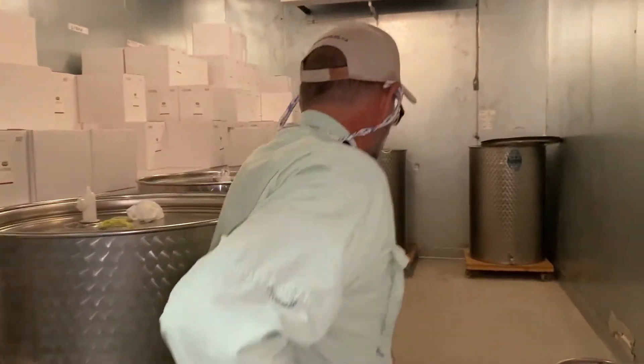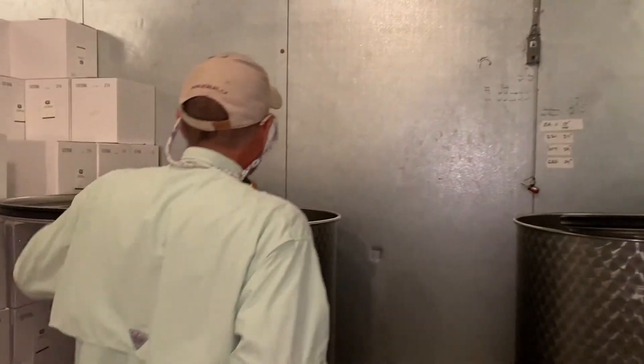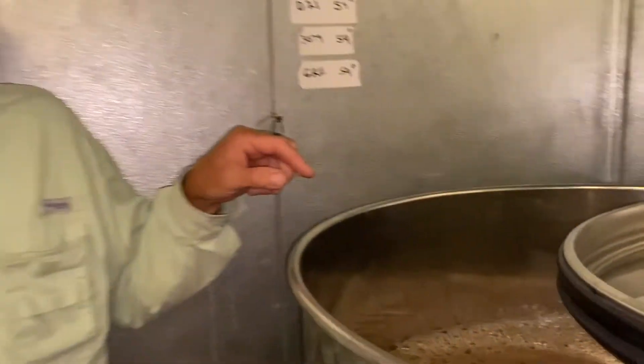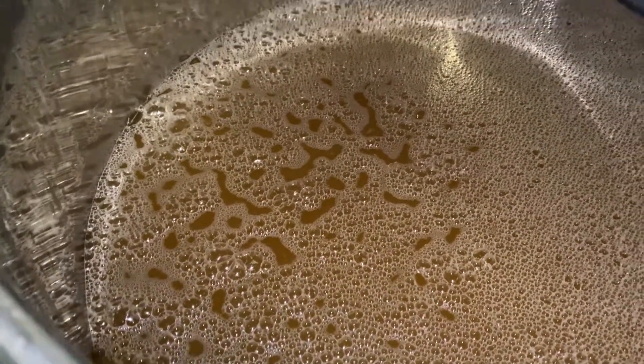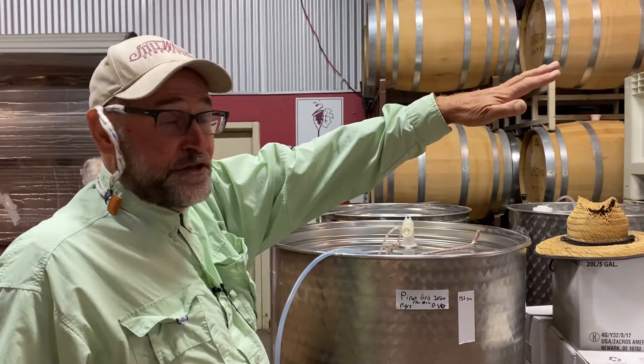We roll those tanks into this fermenting room and ferment juice in here. I'm going to walk in here and show you what fermenting Sauvignon Blanc looks like. I'm just going to have Jeanette take a quick look down here — sort of looks like 7-Up. So that's fermenting — we stir this three times a day, and it's really bubbling here.